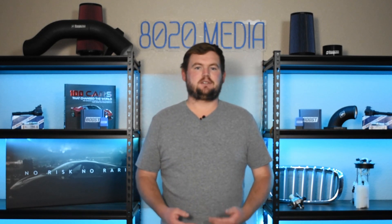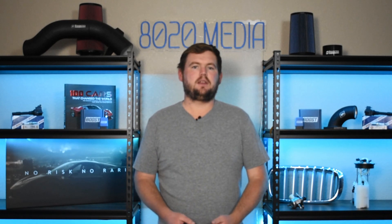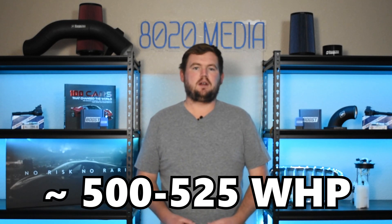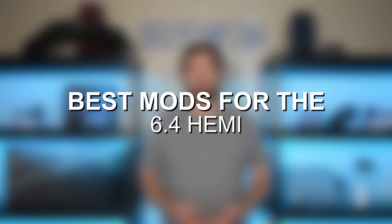However, given its massive 6.4 liter displacement, there's still tons of potential for the 6.4 Hemi to pick up even more power. With some of the bolt-on mods discussed throughout this video, the 6.4 Hemi can generally end up in the ballpark of about 500 to 525 horsepower, naturally aspirated. So very impressive end results for the 392 Hemi with these upgrades. Let's go ahead and jump in and discuss some of the best engine upgrades for the 6.4 liter Hemi.